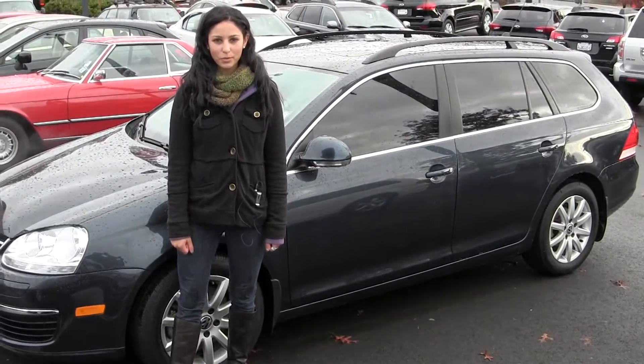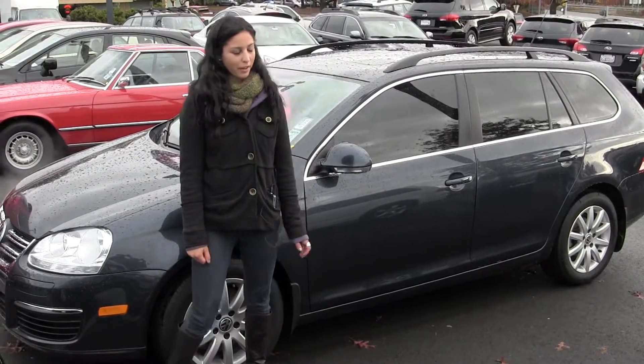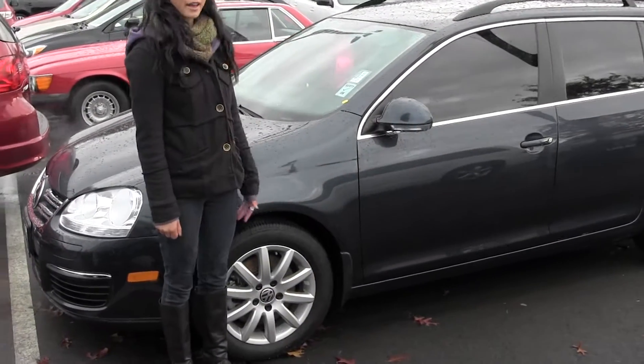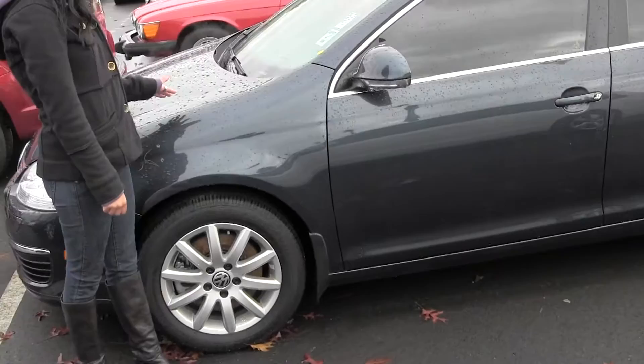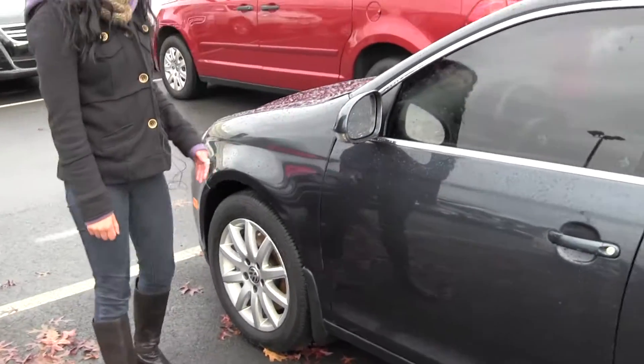Hi, I'm Miranda coming to you today from Chaplin's Auto Group in Bellevue, right off I-90 in the East Gate neighborhood. And right now we're looking at this 2009 Volkswagen Jetta Wagon TDI. It's blue, it's in excellent condition, looks great.